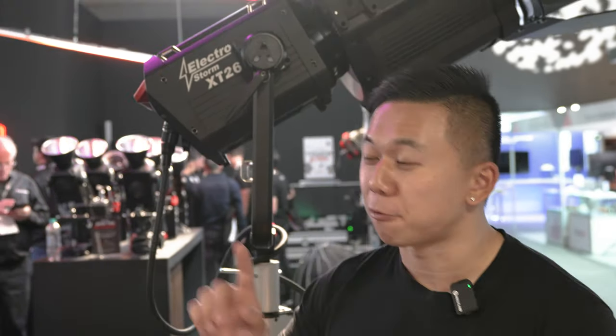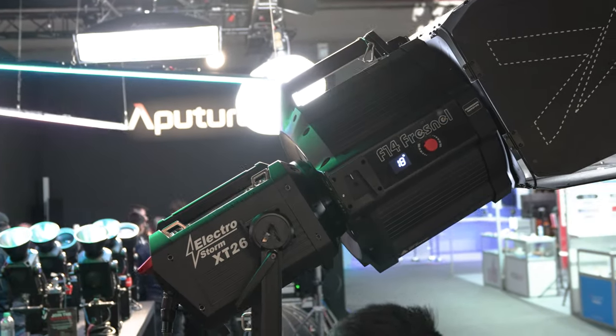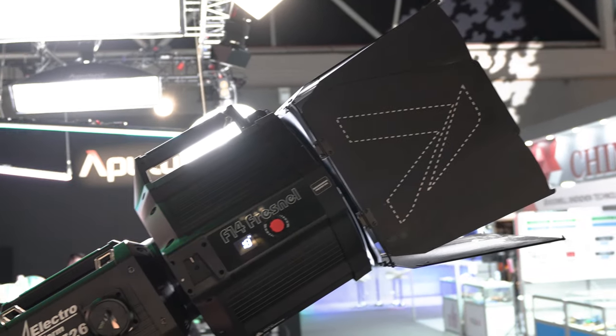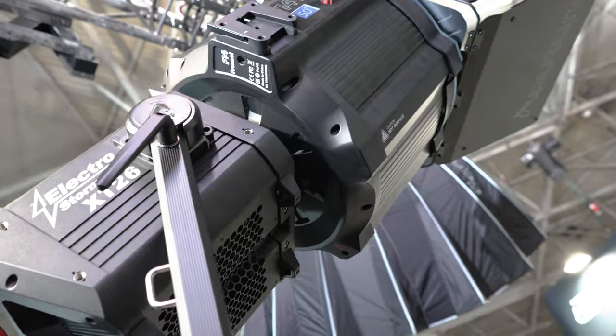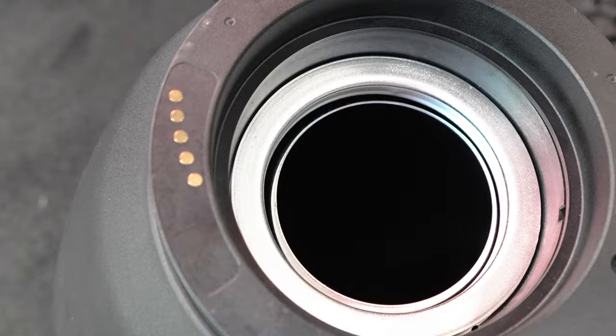Both of these lights make up the Electrostorm lineup, which we designed for the professional chief lighting technician, for high-end productions, and for rental houses that need something super rugged, super durable, with all the features they need. You might notice the big Fresnel behind me on top of the XT26 — that's the F14 Fresnel, which mounts onto both the XT26 and the CS15.